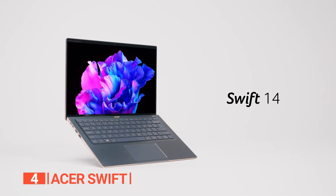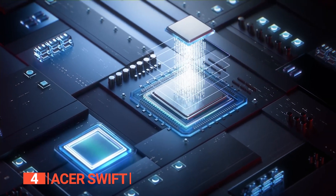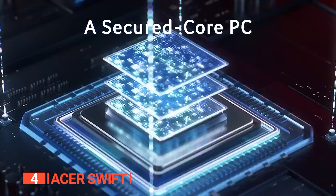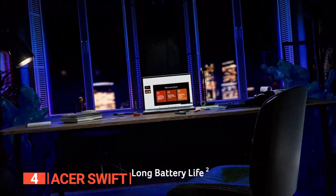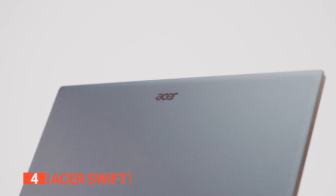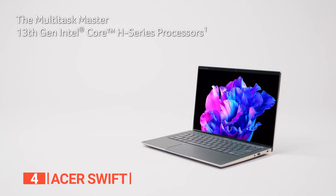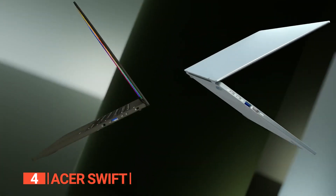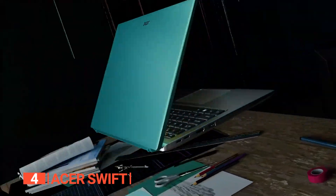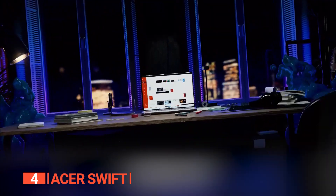Up next in fourth place is the Acer Swift. For an unparalleled laptop experience, look no further than the Acer Swift, an Intel Evo verified laptop delivering exceptional computing. It boasts swift performance, rapid Wi-Fi connectivity, and a battery that charges with remarkable speed. Seamlessly designed for multitasking, it harnesses the prowess of its robust 13th Gen Intel Core i7-13700H processor and dedicated Intel Iris Xe graphics.